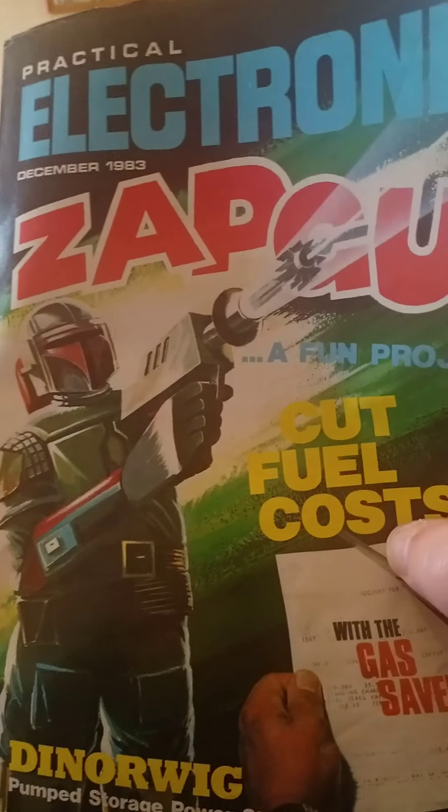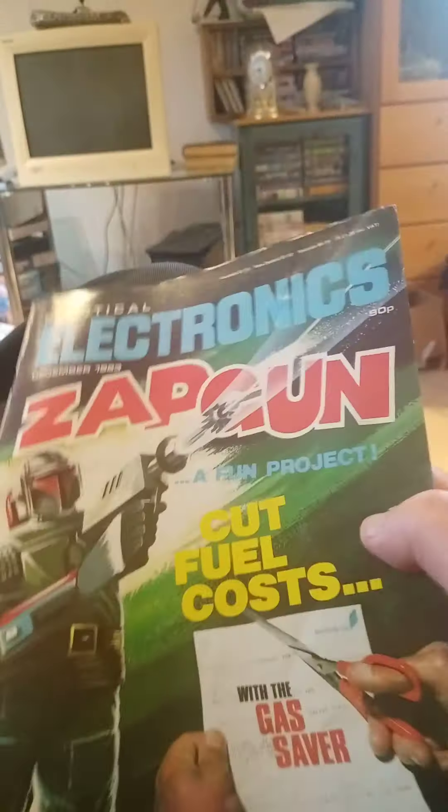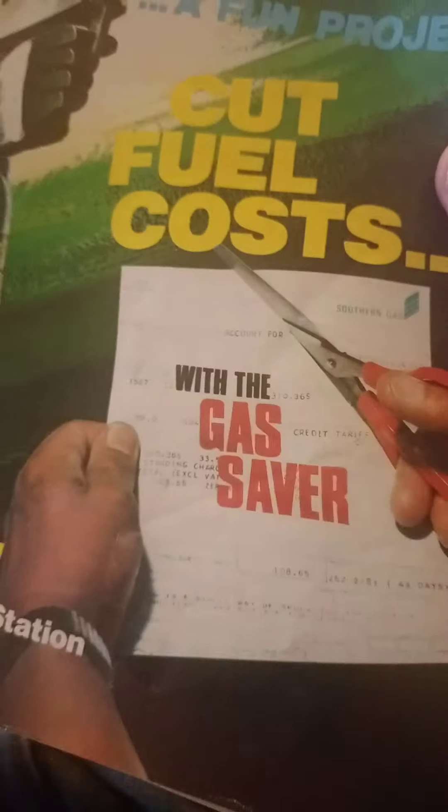Zap gun, a fun project, cut fuel costs - some of the projects featured in these electronics magazines were quite useful to people. Gas saver, cut fuel costs with a gas saver, dynamo, pump storage power station.